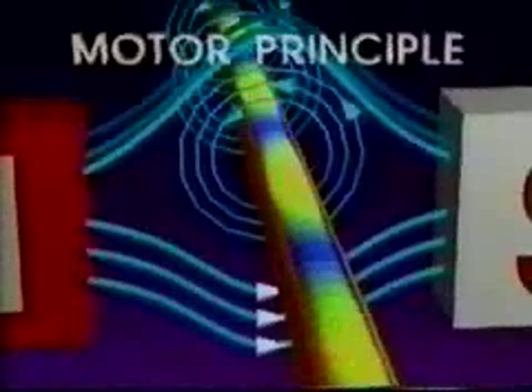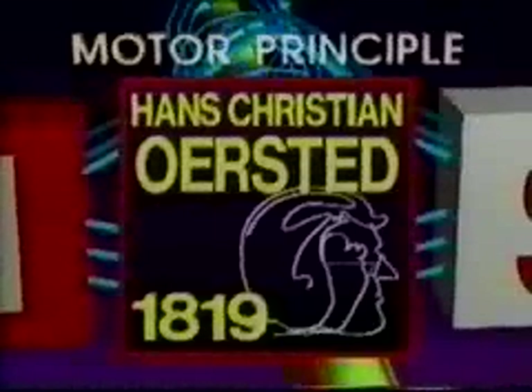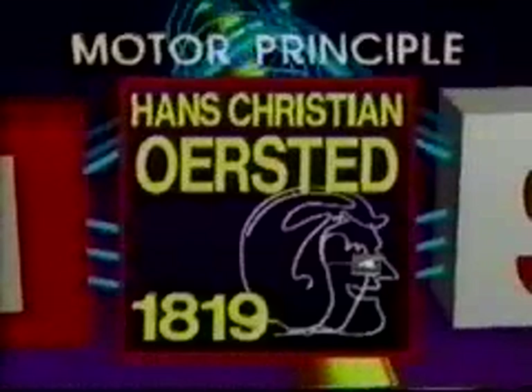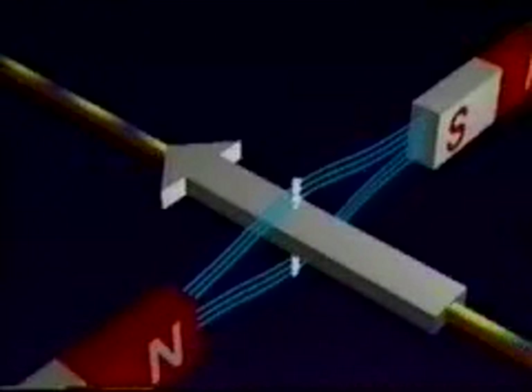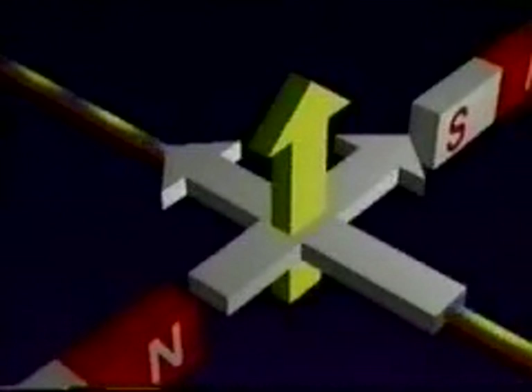This effect is called the motor principle. The motor principle is one of the most important applications of Hans Christian Ørsted's discovery of electromagnetism. It was British physicist Michael Faraday who in 1821 put all the pieces together and devised the first electromagnetic motor. The motor principle states that if a current-carrying conductor is placed within an external magnetic field, it will experience a force which is perpendicular to both the direction of the electron flow and the external magnetic field.